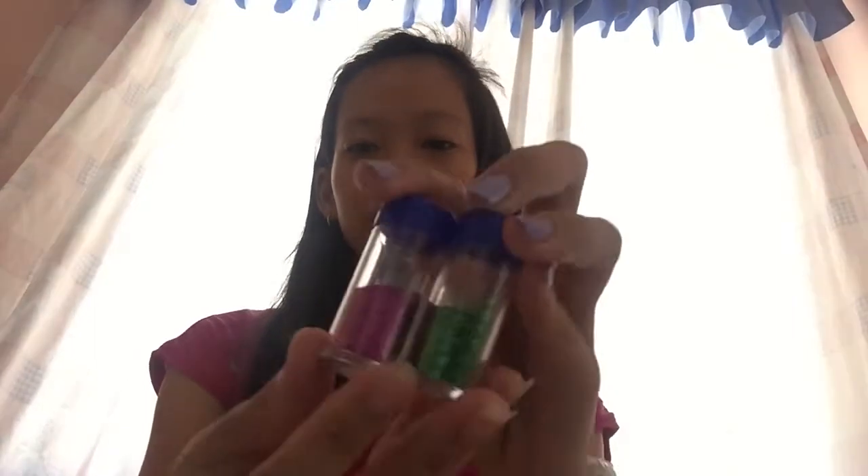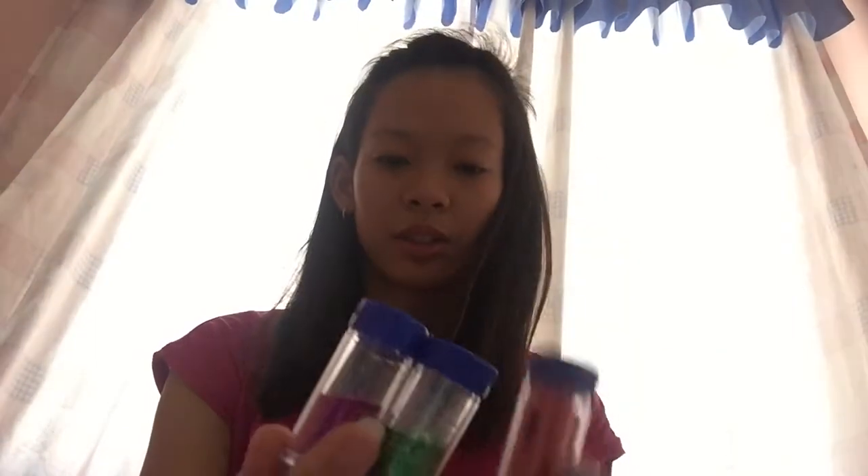Sunod, liters. Tatlo pala ito. Ito yung isa. Tapos sunod naman, pampaypay. Para sa scrapbooking din.